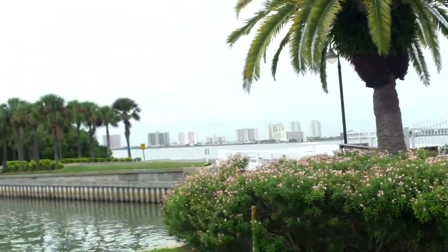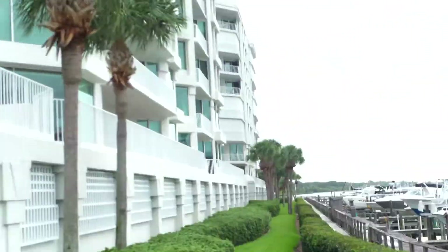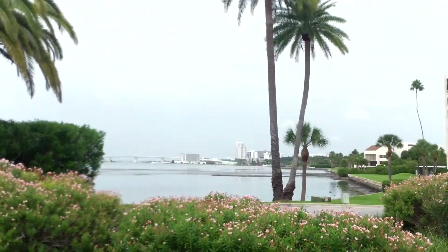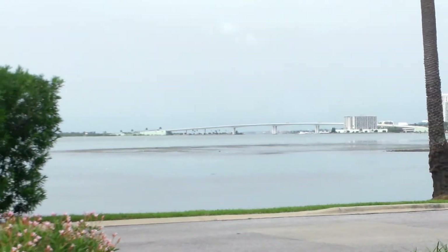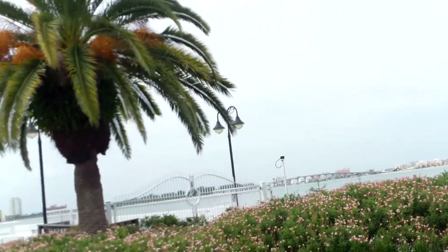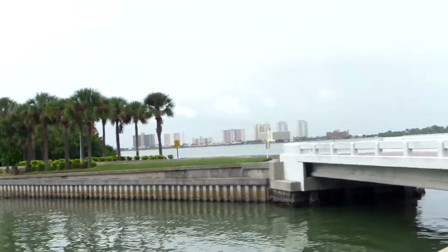I just thought I'd show you — this is a private little marina. Over in the far is the Clearwater Bridge that leads to Clearwater Beach. You can see it's pretty low tide out there because you can see the sandbars. That leads to Clearwater Beach. You can see that other bridge — that leads to Gulf Boulevard and all those condos in what we call Condo Alley.